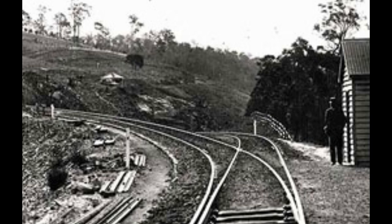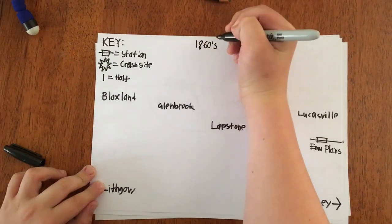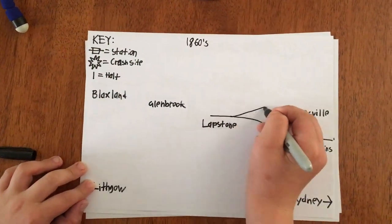The Lapstone Zigzag was made at the start of the Blue Mountains as part of the contract to build the railway from Penrith to Valley Heights. But they aren't called the Blue Mountains for nothing, so they had to make a grade that would go up to the towns. But there was a problem - there were many towns that wouldn't get a station, although they were closer to the city. The solution was the zigzag.